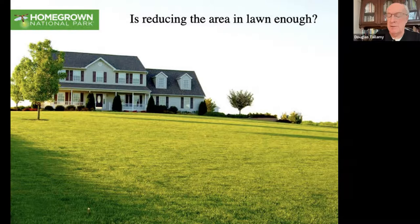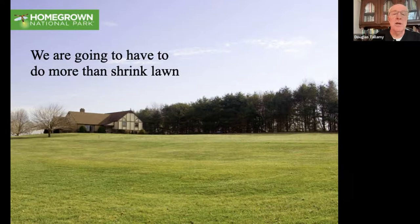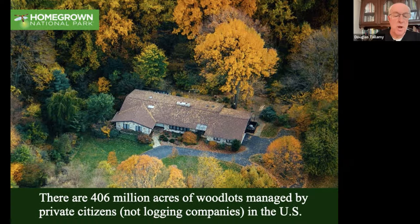But is reducing the lawn enough? That was the low-hanging fruit, but if you look at the numbers there are issues. We've got 1.9 billion acres in the lower 48 states; less than 12%, or 228 million acres, are protected. That leaves 1.6 billion acres unprotected, and 78% of that - 1.3 billion acres - is privately owned. If Homegrown National Park restores 20 million of those acres, that's only 1.53% of what really needs to be restored. Our goals are too modest; we have to do more than shrink the lawn. There are 406 million acres of woodlots managed by private citizens - not logging companies. If they're managed properly by controlling invasives and sustainably harvesting, they all should be in Homegrown National Park.